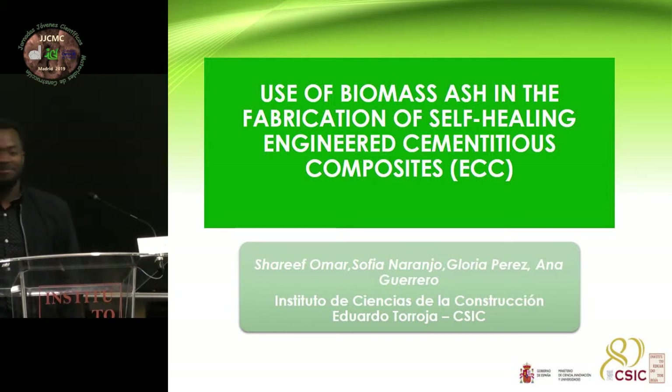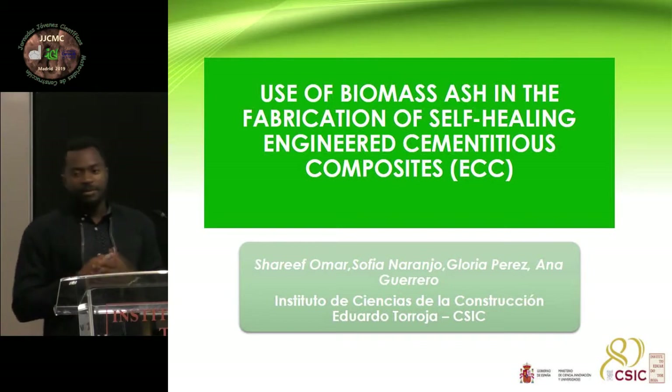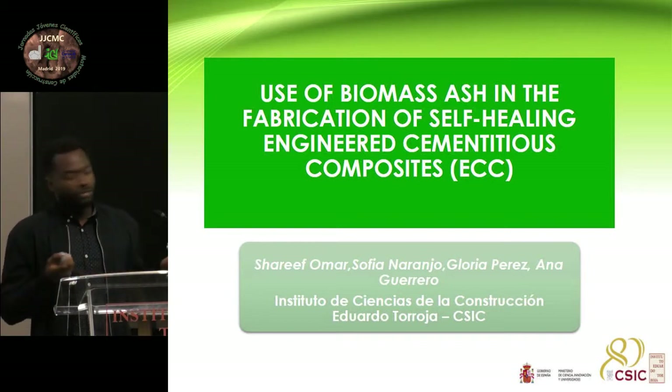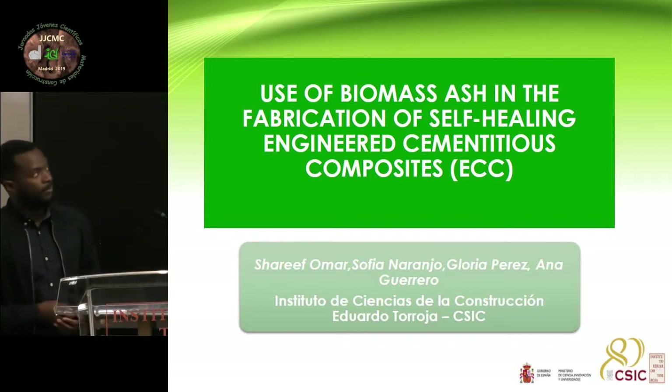My name is Sherif Oma. I'm from Malawi. I'm here because I'm doing my master's, an international master in Advanced Materials and Innovative Recycling. My program is for two years. My first year I did in France, and I'm finishing my second year here at Universidad Politécnica of Madrid.